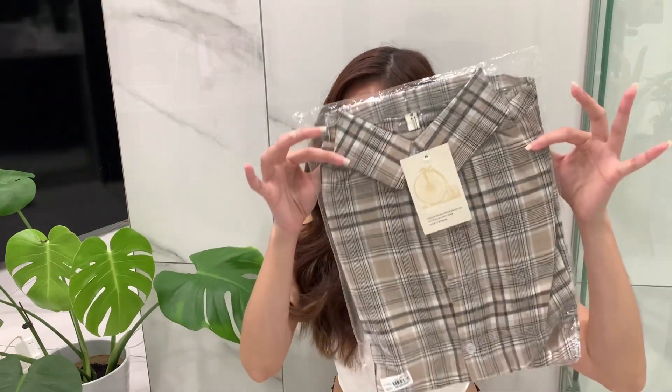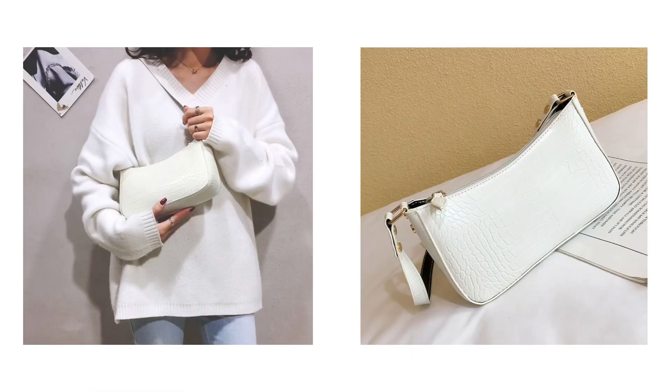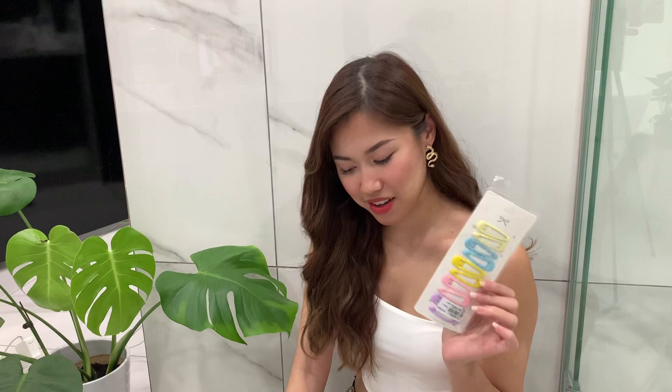I'm so excited about the giveaway! I picked out a few items. First is this plant shirt — it looks really cute and I picked it because I wanted something that would fit everyone. Next is this faux leather shoulder bag, which is so trendy right now. I got it in white — it's just a staple bag everyone needs. I also got some cute little hair clip accessories that I personally love and wear in almost every video. And lastly, my two favorite earrings from Yes Style: the pom pom earrings and the dangly little heart earrings. That's everything in the giveaway — I hope you guys like everything I picked out!